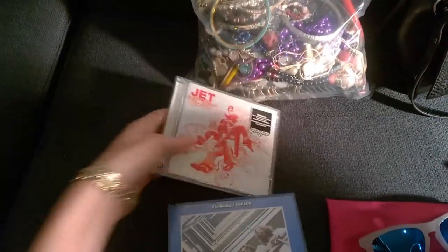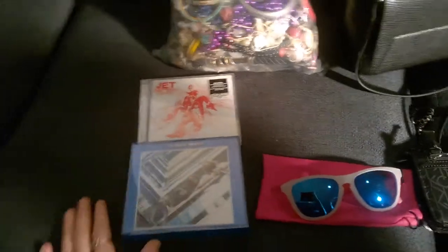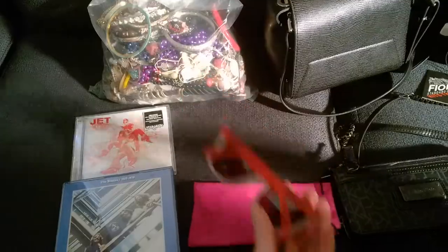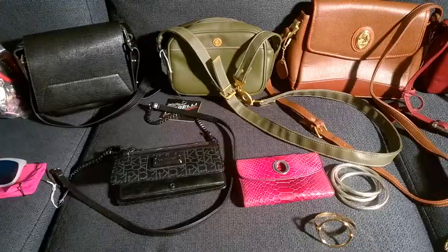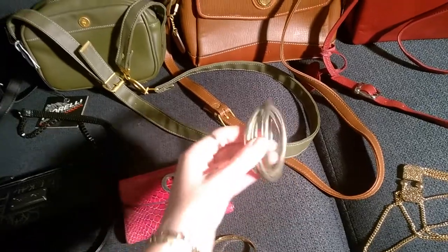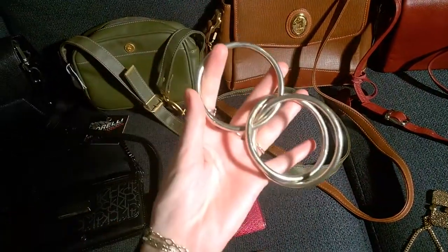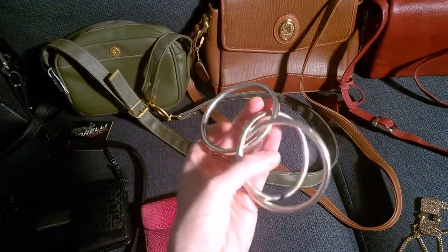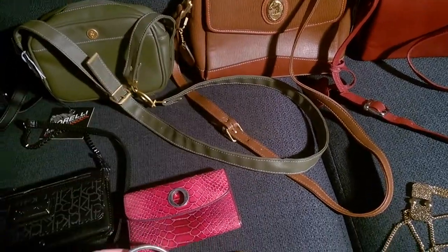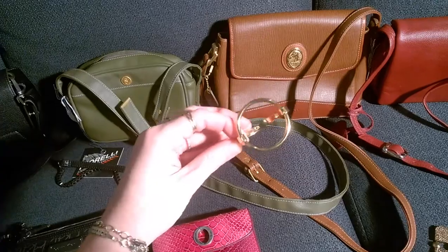Just a couple of CDs — a dollar each. I actually found the Beatles Blue Album, double disc, for a dollar, so I was very happy to pick that one up again. Just some Oakley sunglasses — they were two dollars. I also got these sterling silver interlocking bangles, stamped sterling silver with the maker's mark that I need to do a little bit of research on — they were 50 cents.